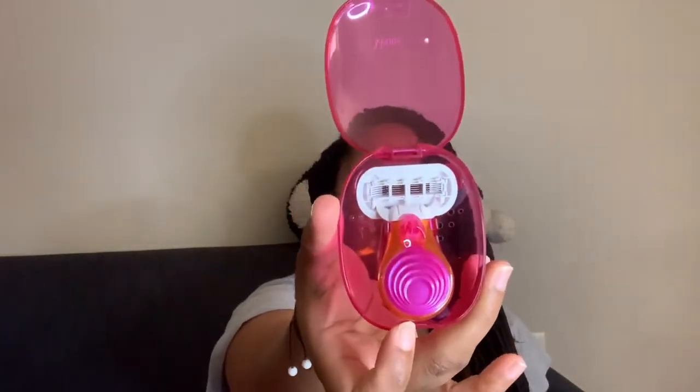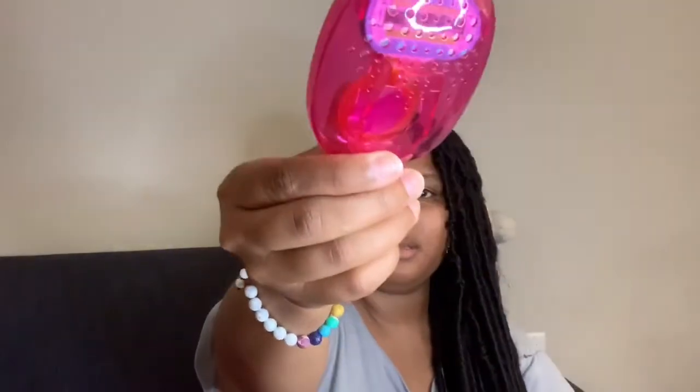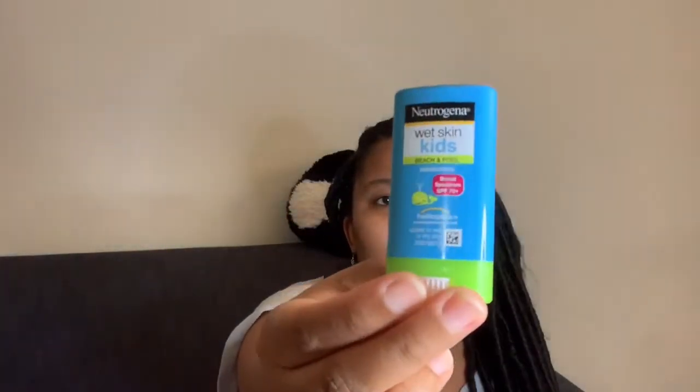This is a Venus miniature razor that I bought last year — again, chosen for its size. It's so small it fits easily in the bag, and it has holes on the bottom so you can drain the water out.